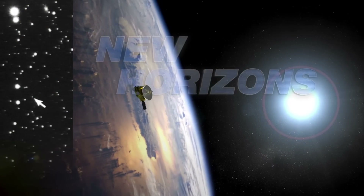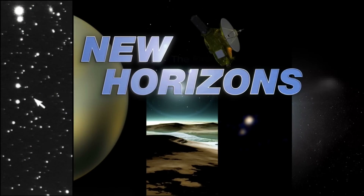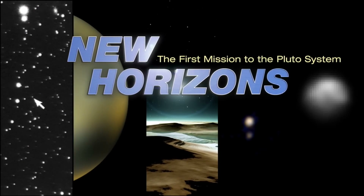We talk a lot about Charon, Pluto's largest moon that is half the size of its host planet. But what about the other four smaller moons? They are interesting, to say the very least. Pluto's four smaller moons — Styx, Nyx, Kerberos, and Hydra — are differently fascinating than Charon.